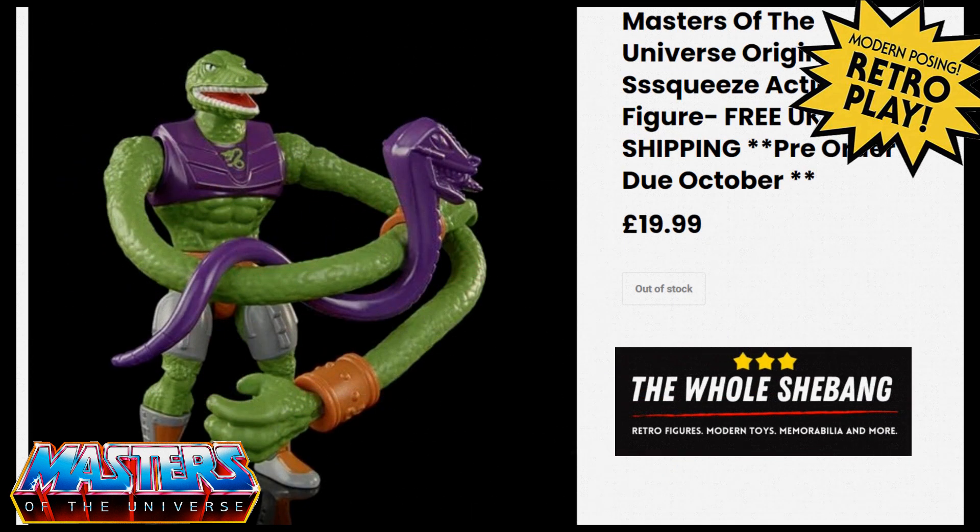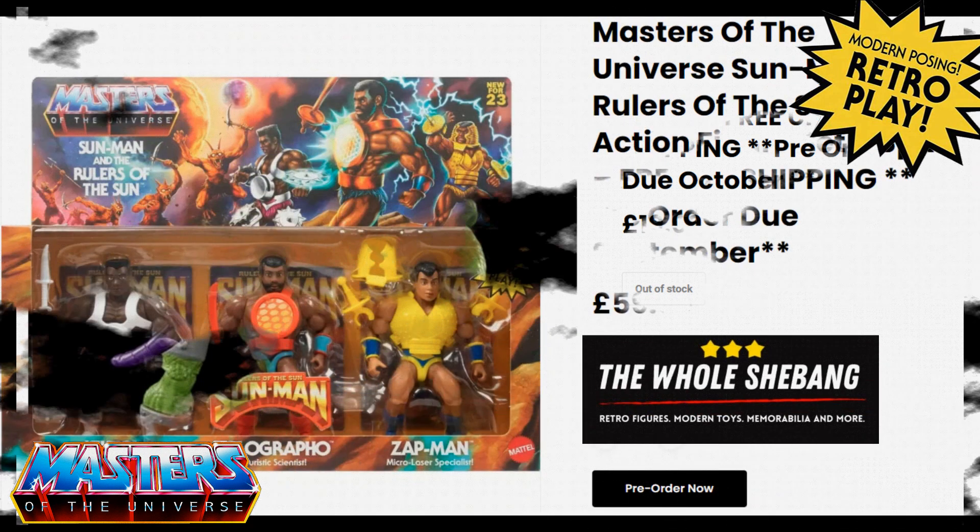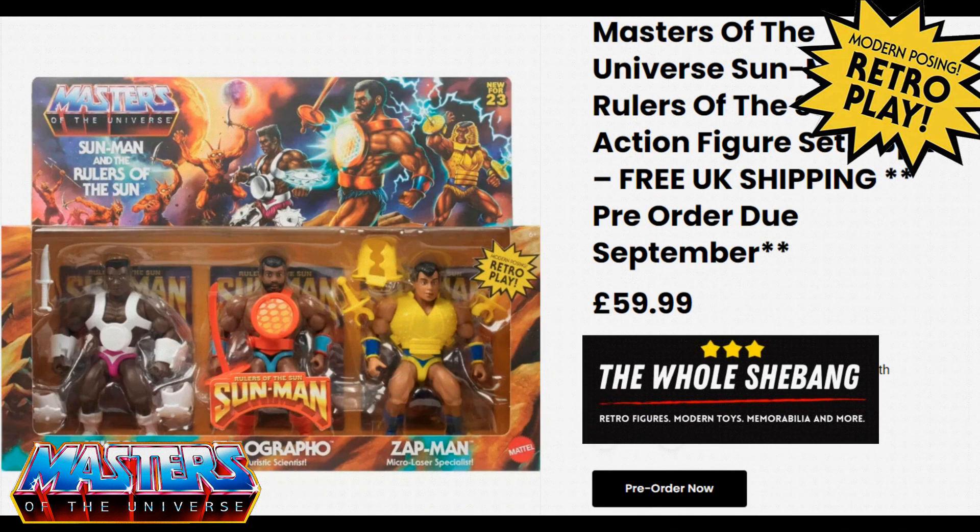Squeeze is now out of stock — again you had to get in quick for that one — and he came in at £20. For £60 you can still get on pre-order the three-pack Snake Men.